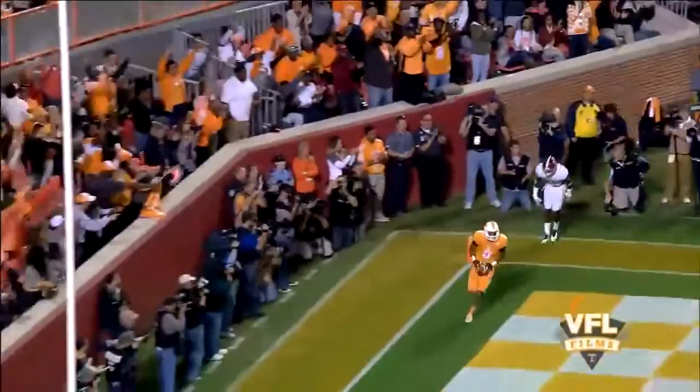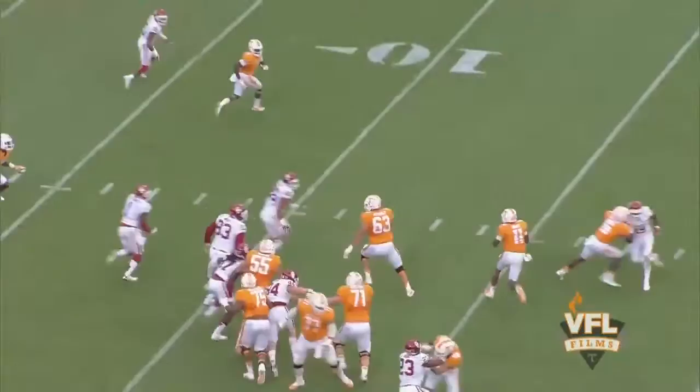Mason now goes back out to the right. Dobbs rolls that way. Dobbs looking, fires from the end zone. The pass — caught. Touchdown Tennessee. Josh Malone.